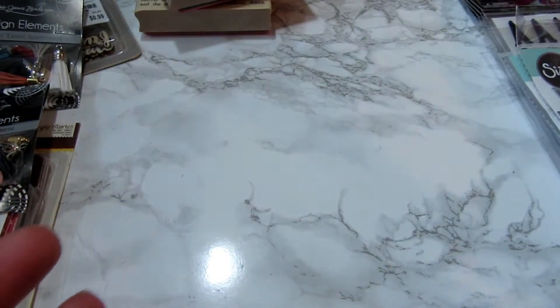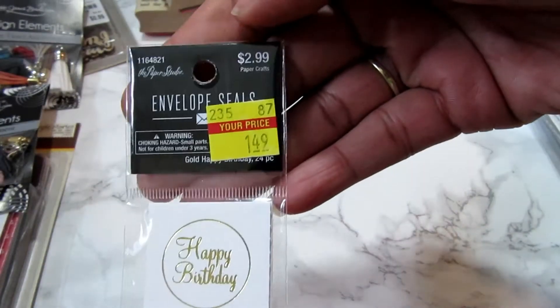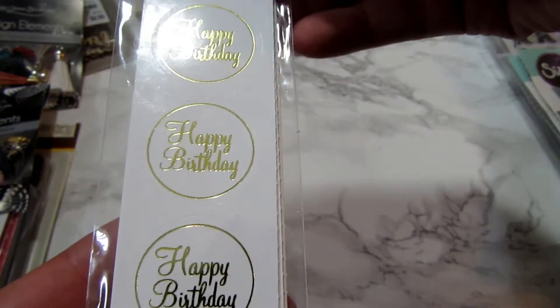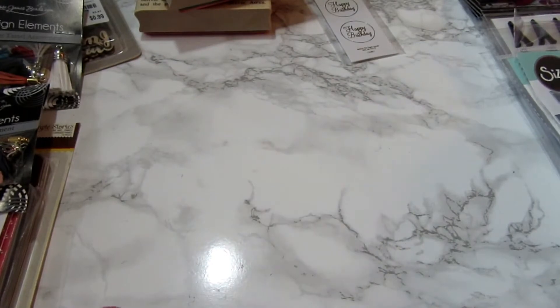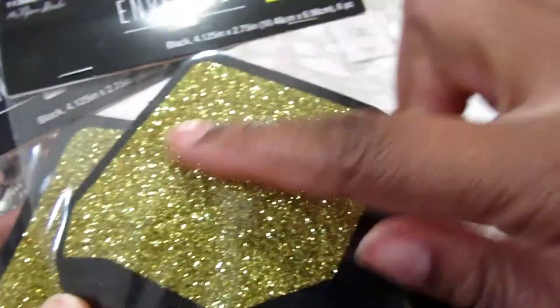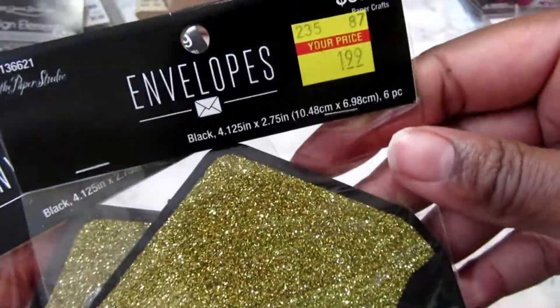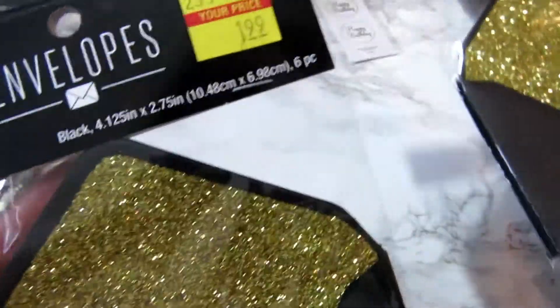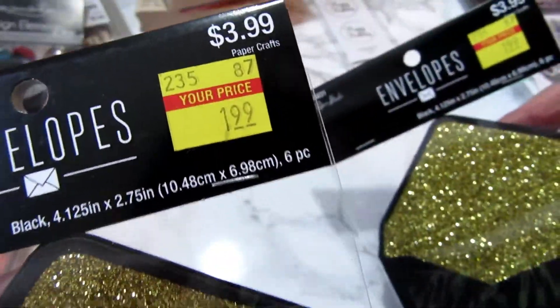Then I have these envelope seals — these were on clearance. And I bought these envelopes because they already have this pretty liner in them, so I thought I could just make the cards I need to go along with these. There were six in here and those were on clearance.